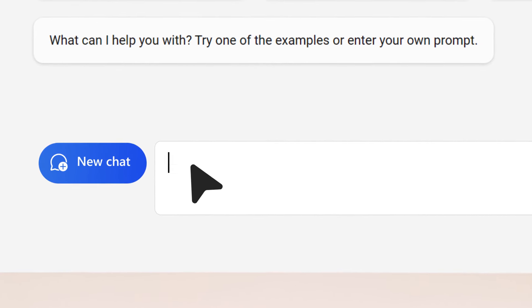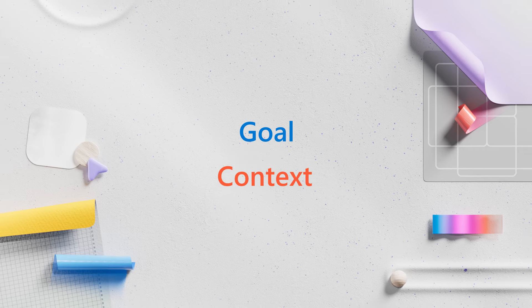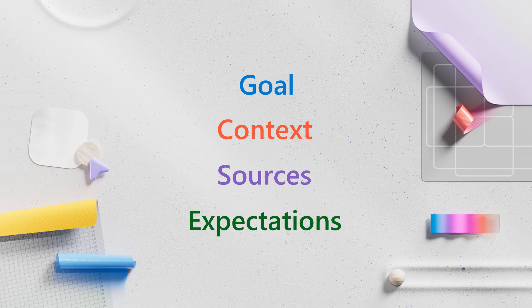Just give Copilot relevant info about your goal, context, sources, and expectations.